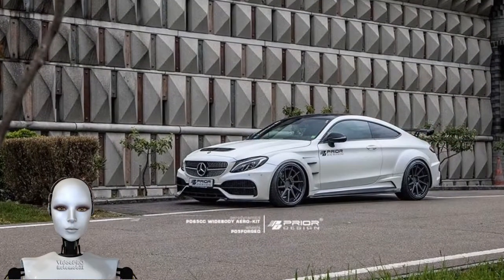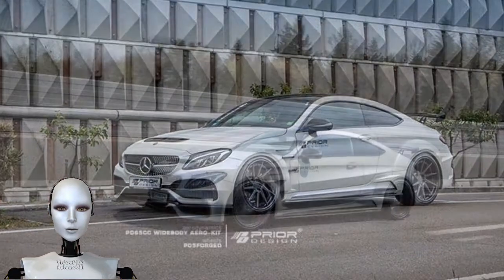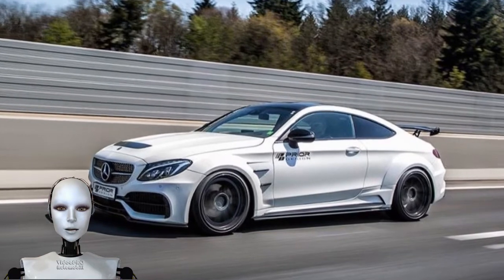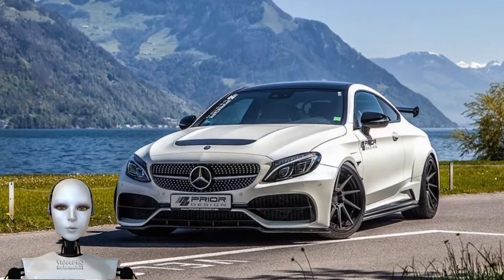If you've seen a Mercedes-AMG C 63 Coupe finished in matte white, you'll agree that it is a menacing car to look at, with aggressively flared wheel arches, a low and wide stance, and huge air intakes.